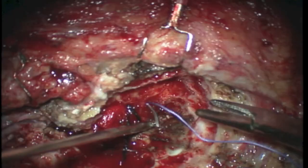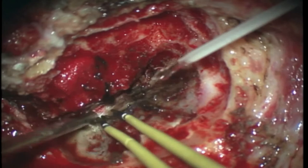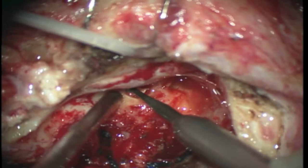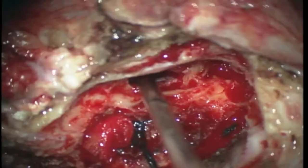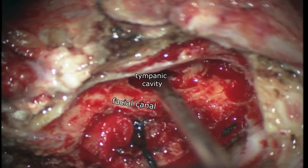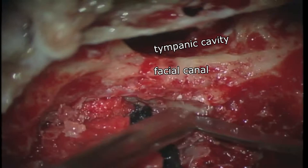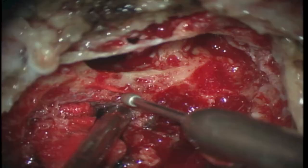We observe the tumor in the extradural space and start to dissect it from the dura. We also need to suitably expose the facial nerve, especially considering the preoperative facial palsy. Here we opened the facial recess and could reach the tympanic cavity. We are dissecting the lesion in a retrofacial orientation, and the facial nerve is further skeletonized.